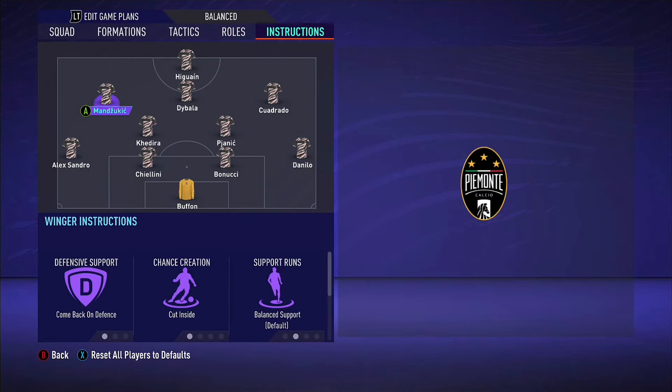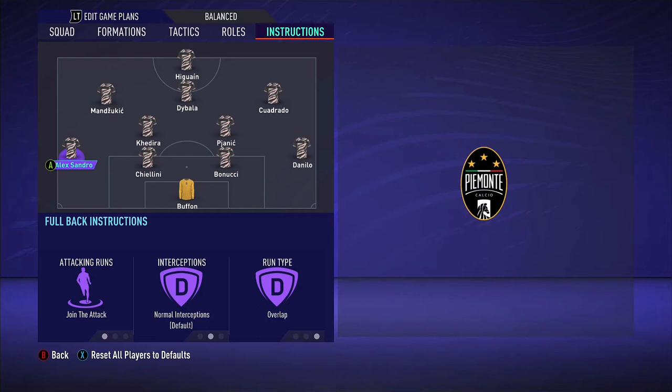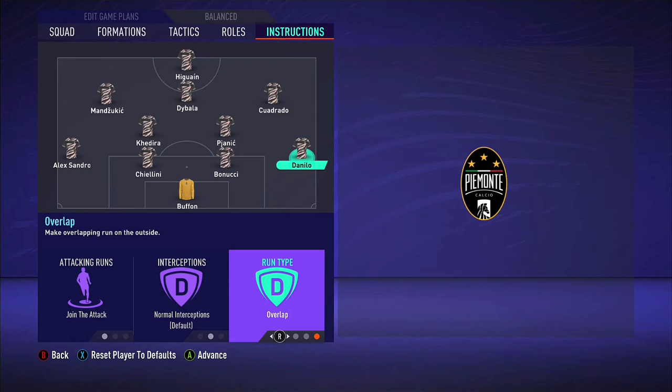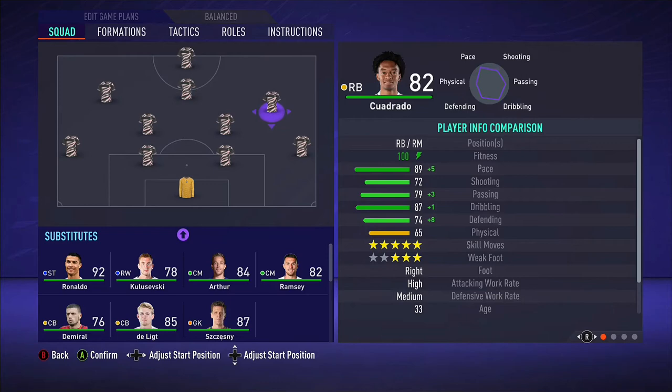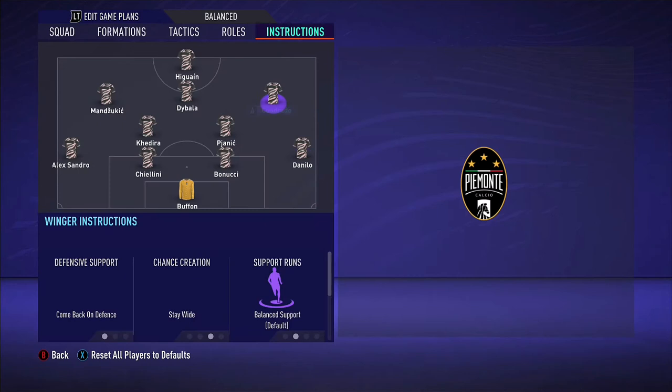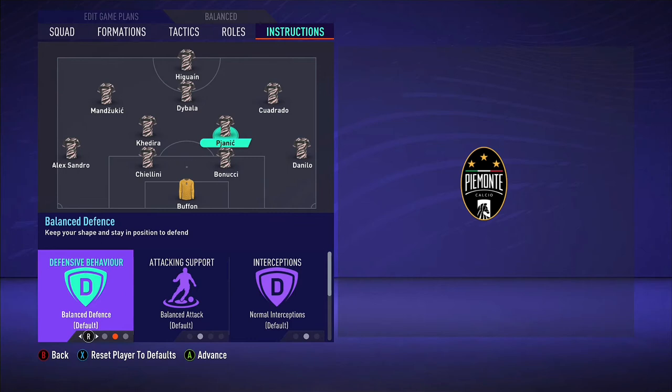Alessandro: join the attack overlap. Obviously when Mandzukic comes inside, Alessandro will be bombing down that wing and creating the width for the team, providing crosses to the likes of Mandzukic, Dybala, and Higuain. Dani Alves also used to come up the field and provide width on the right-hand side — same for Cuadrado. Join the attack overlap as well. You would see whether it's Dani Alves or Cuadrado getting the ball on the edge of the box and crossing it, with Mandzukic getting to the back post. If you watched Juventus vs Monaco in the 2017 Champions League semi-final, you've seen Dani Alves make a cross on the edge of the box and Mandzukic headed it from the back post.